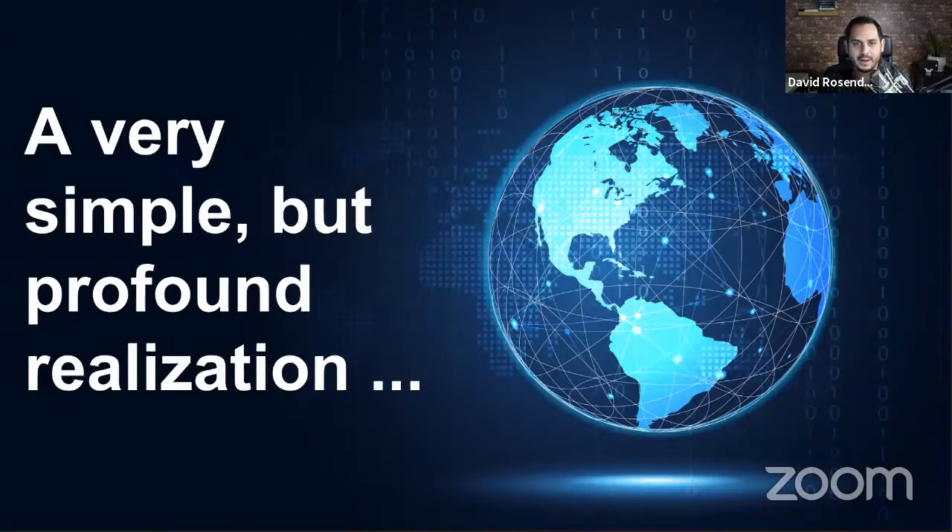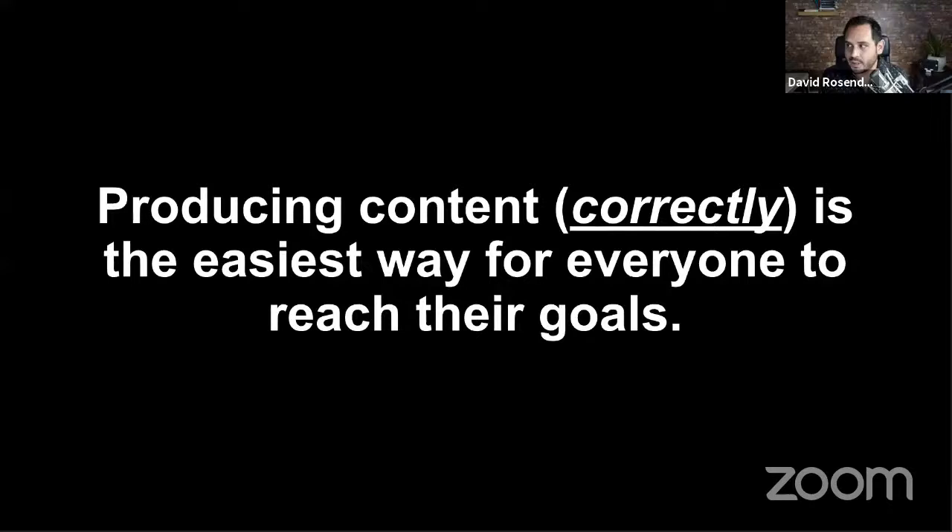Whether you're in print, agencies, companies, marketing, B2B organizations, or nonprofits — for all of us as companies and as people, anybody who has a message to communicate to an audience, the world has changed. And this is what underlies the whole notion of OptiChannel. Producing content and creating communication correctly is the easiest way for any organization to reach their goal.